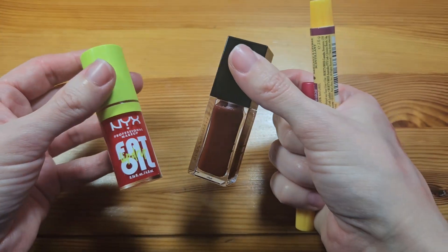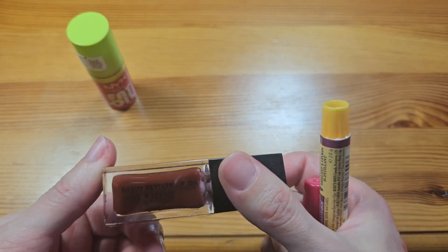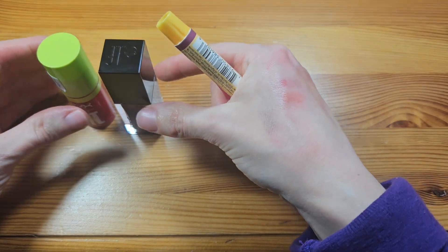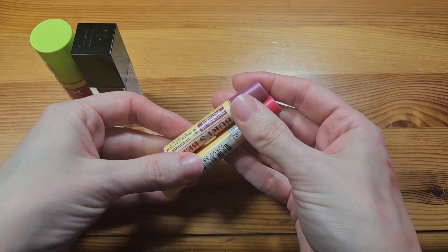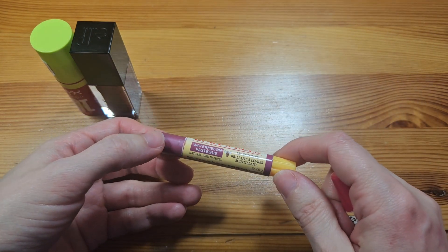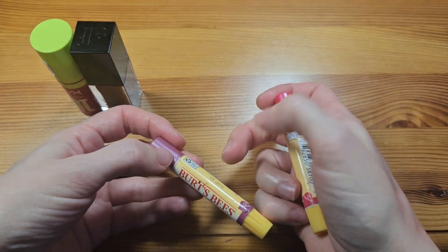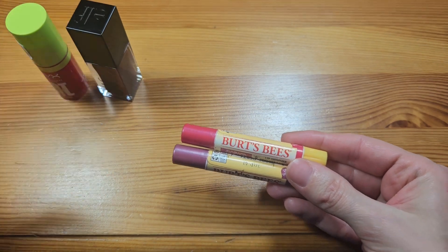I like the ELF oil better than the NYX one, so if I repurchase I'll get the ELF ones. The packaging on the ELF one looks more luxe too. So just two oils. I'm not counting the Burt's Bees separately from oils yet — these are the Burt's Bees lip shimmer balms, which aren't really lipstick, so they'll be their own category.